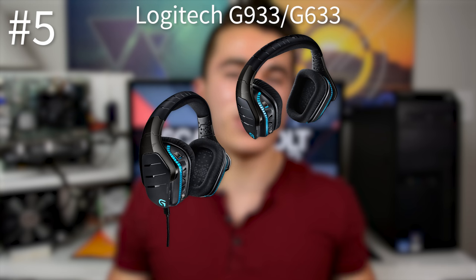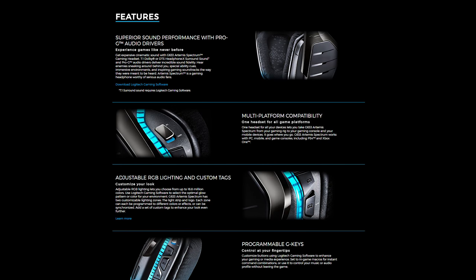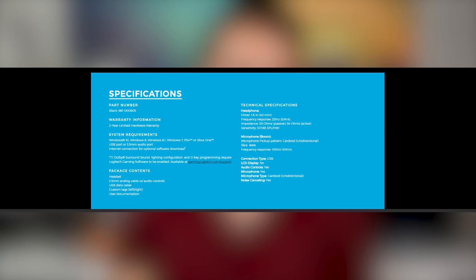Fifth on this list, we have the Logitech G933 and G633. While this is number five, it's still a great gaming headset — probably the most gamer-centric one on this list. It's got a closed-back over-the-ear design that is breathable, it's got that gamer look, and it has programmable buttons on the back of the headset itself. It also has a very versatile microphone that actually sounds very good and would be great for clear communication in-game.